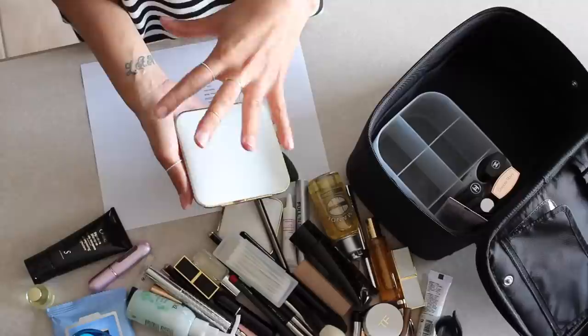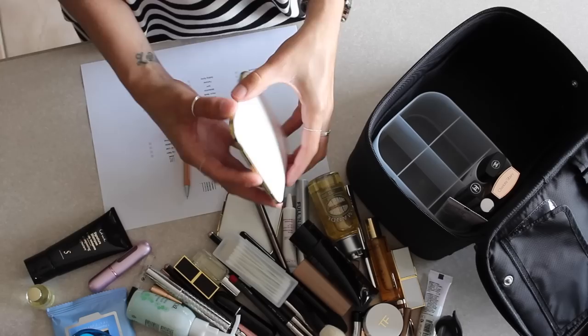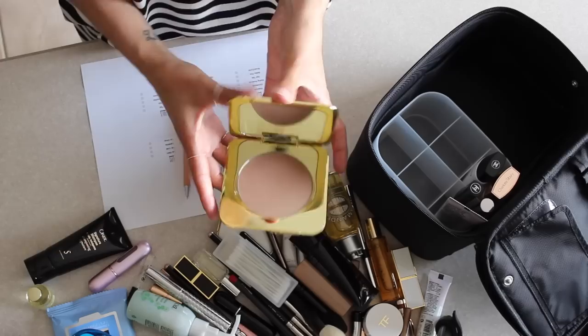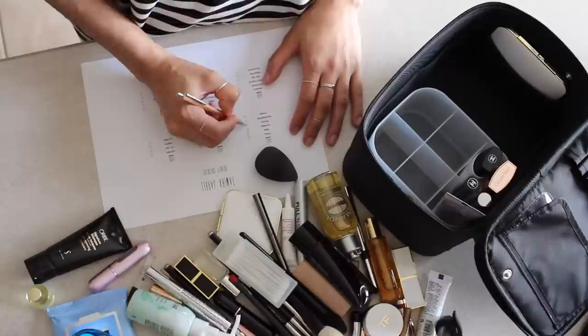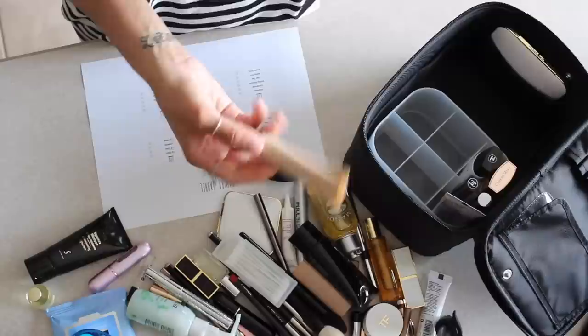For bronzer, I always say if you have a bigger bronzer compact — Tarte does them — they have bronzer, blush, and eyeshadow all in one compact with a gigantic mirror, which is great. I don't have to bring a separate mirror because of how big the Tom Ford one is, so I'll slide that into this pocket. Check that off. Then for blush and highlight, I'm bringing a cream highlighter.